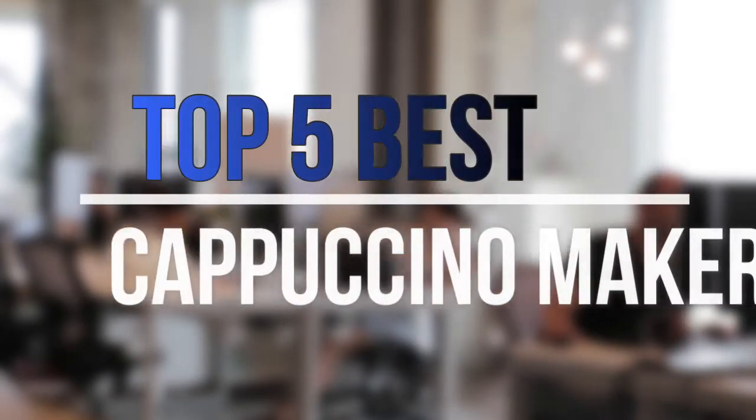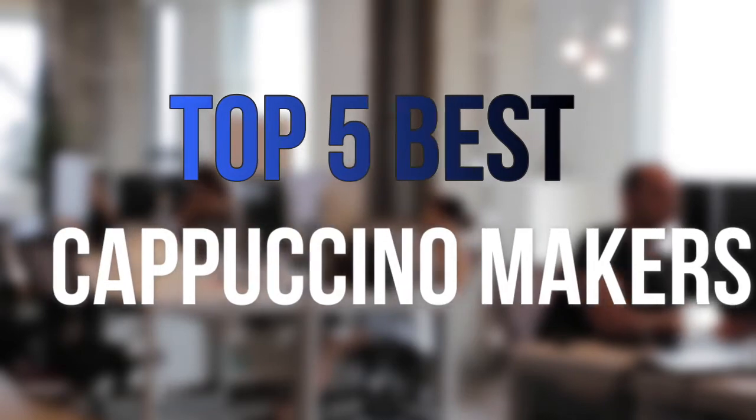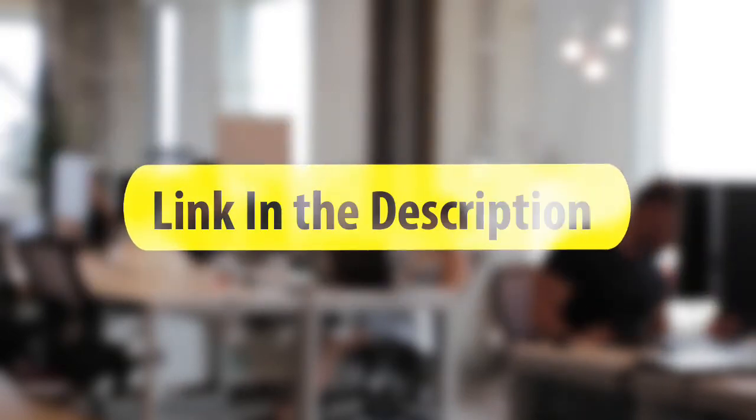Are you looking for the best cappuccino makers near your budget? In today's video we break down the top 5 best cappuccino makers that are available on the market this year. So let's get started with the video.